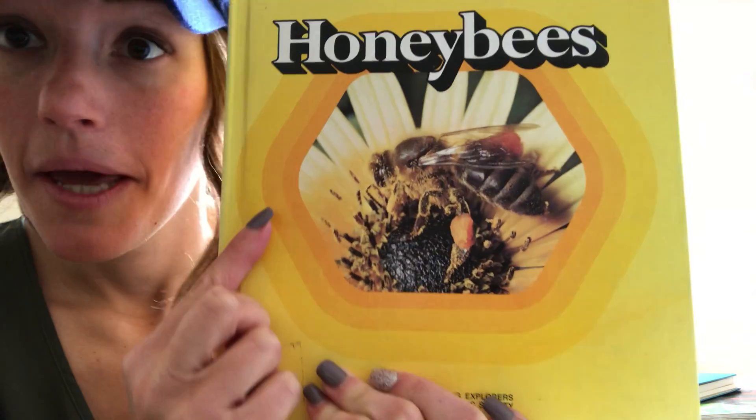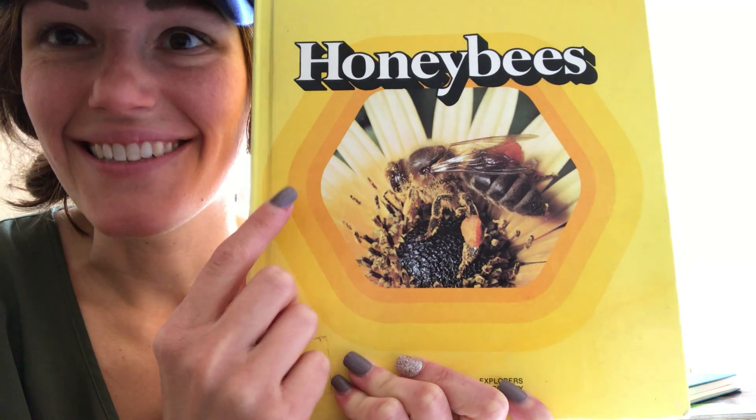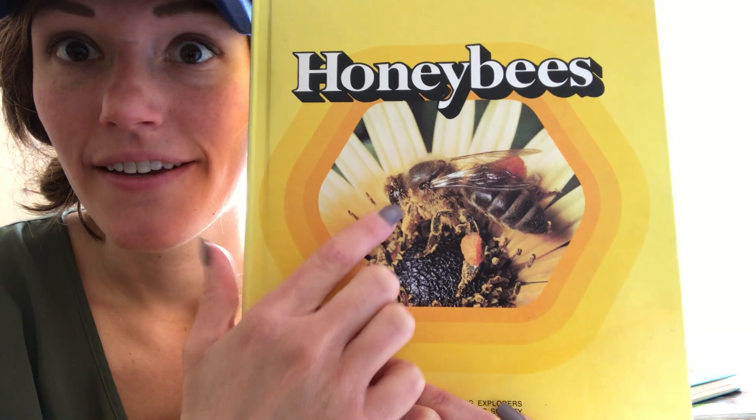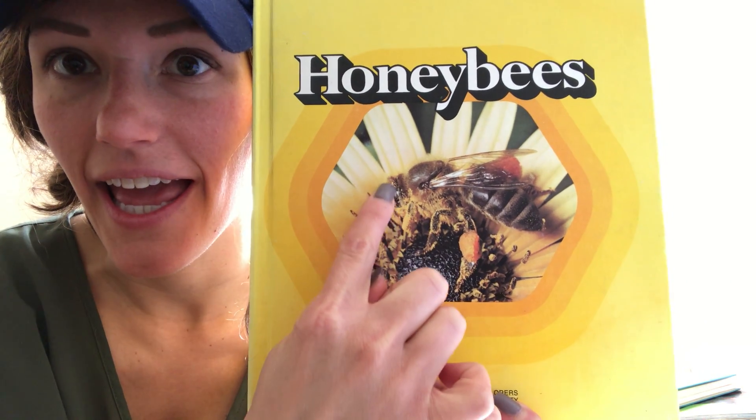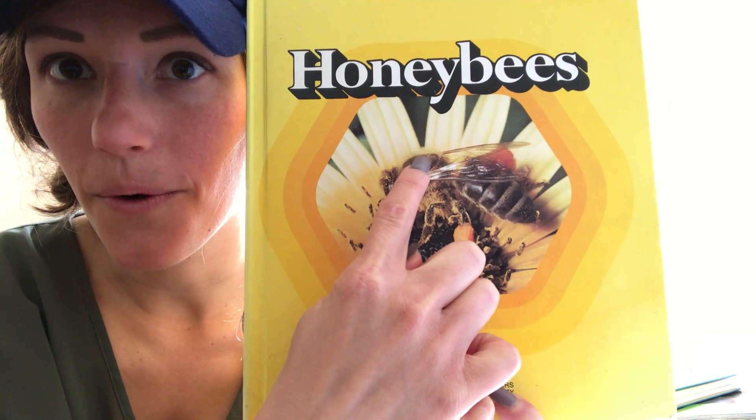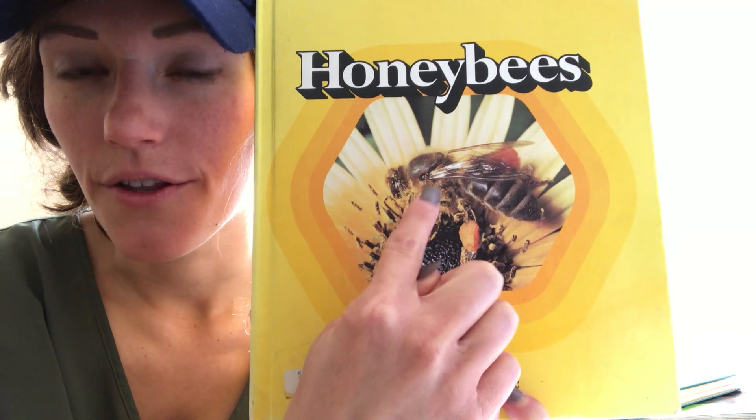Look at that, there's a little honeybee. If you remember, insects have a head, a thorax, and an abdomen. Can you see that? The thorax is the middle part of the bug's body. They have three body segments.